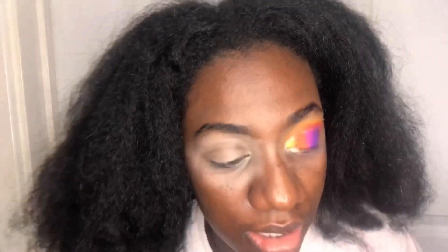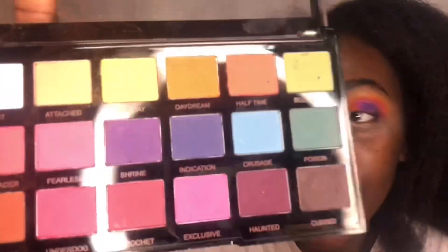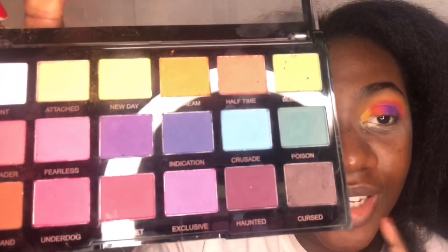So what I'm gonna do — I'm gonna take this color in the Revolution Pro palette called Cursed, but I'm not cursed in Jesus's name, I am a child of God, so we're gonna call it Blessed. I'm gonna put this in the inner corner — maybe I should use my finger.